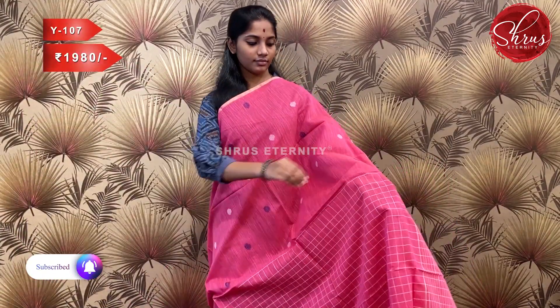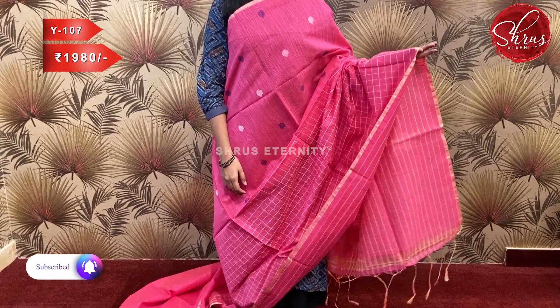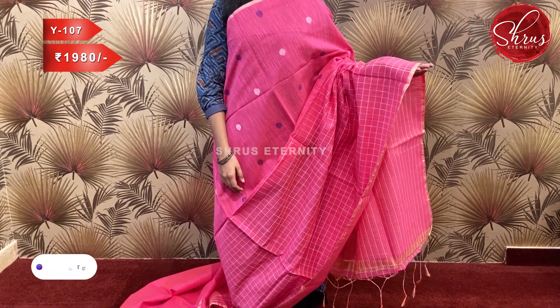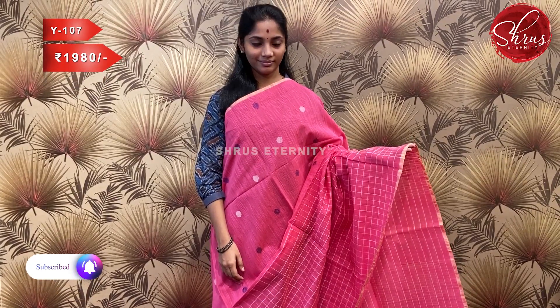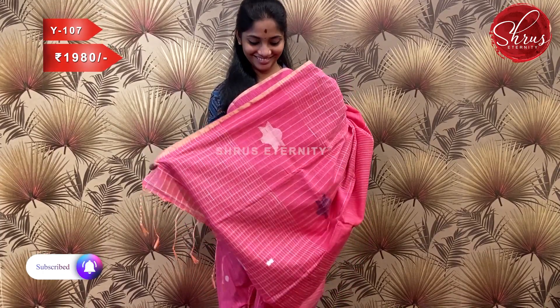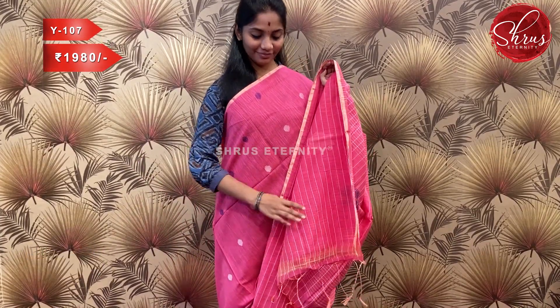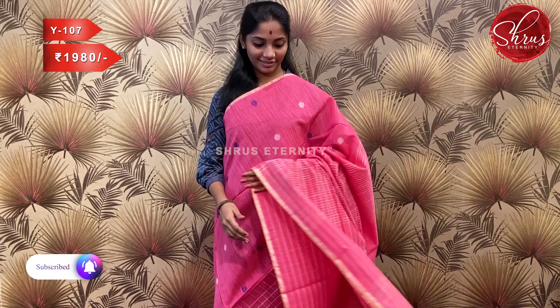Sari number W107, priced at 1980. This is a lovely pink with a nice color tone. It has thin gold zari borders — another color variant similar to the previous saris — with thread woven motifs and a striped blouse. All these are pure handloom Bengal cotton saris.